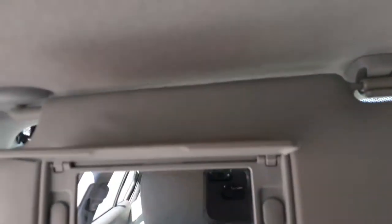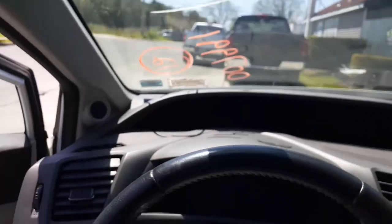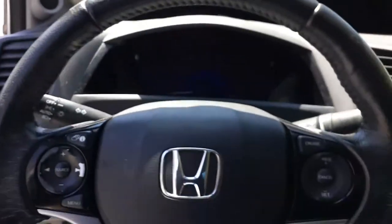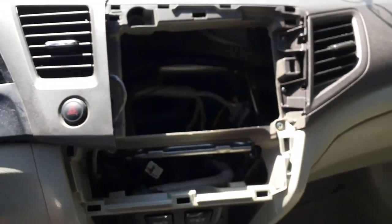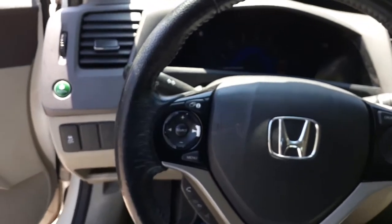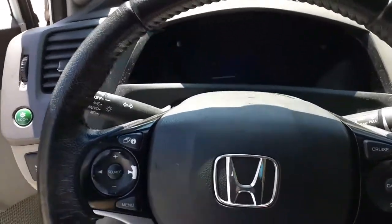Regular visor, vinyl, non-illuminated, but it does have a mirror. Regular interior mirror. Same with the left side. As you can see, there's no radio, and the heater controls are inside already. I'm trying to find the keys — when I do I'll light the dashboard up.